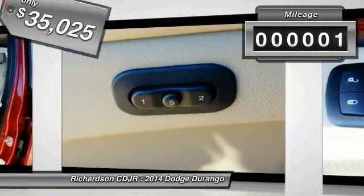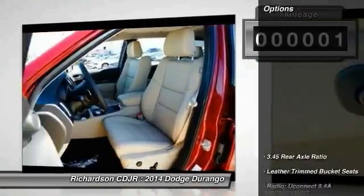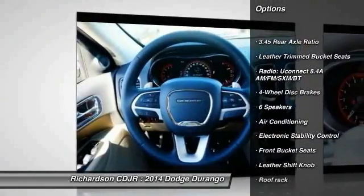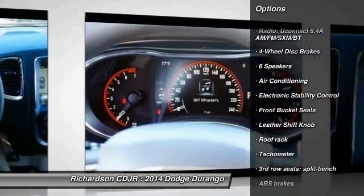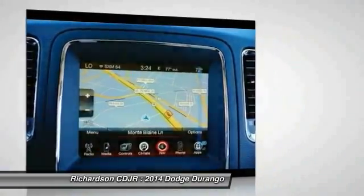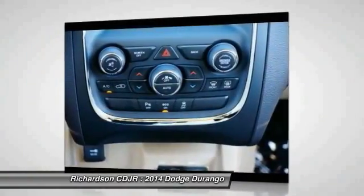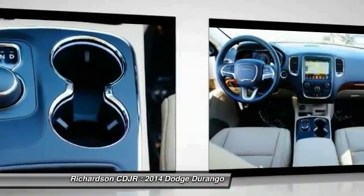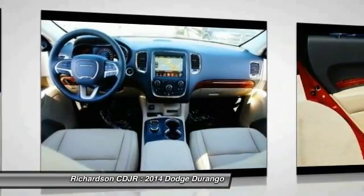This vehicle has less than 100 miles. Here are some of this vehicle's great options: power passenger seat, traction control, dual airbags, power steering, air conditioning, front alloy wheels, four-wheel disc brakes, universal garage door opener, center armrest, security system. Wouldn't you look great in this vehicle? Stop in today and see for yourself.